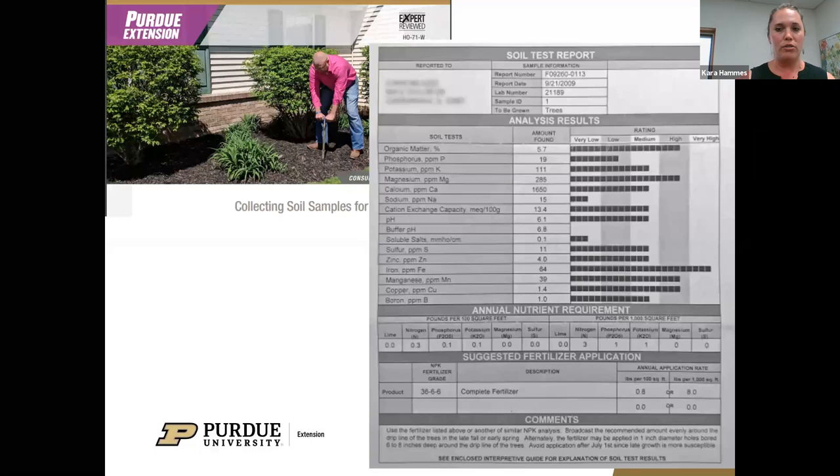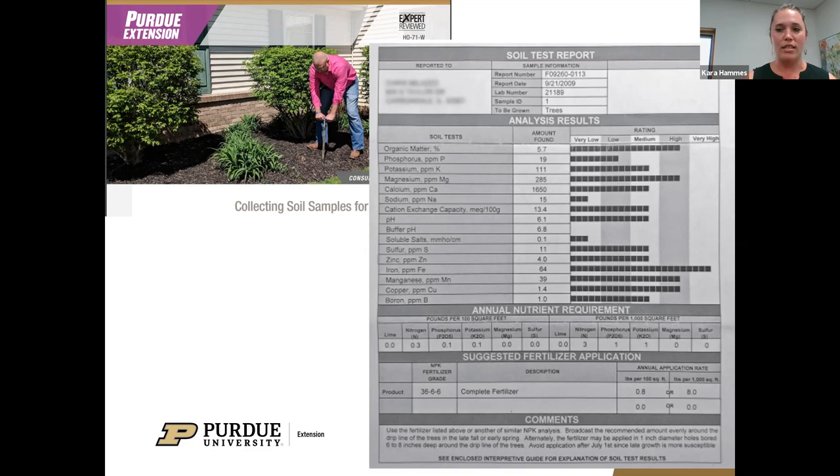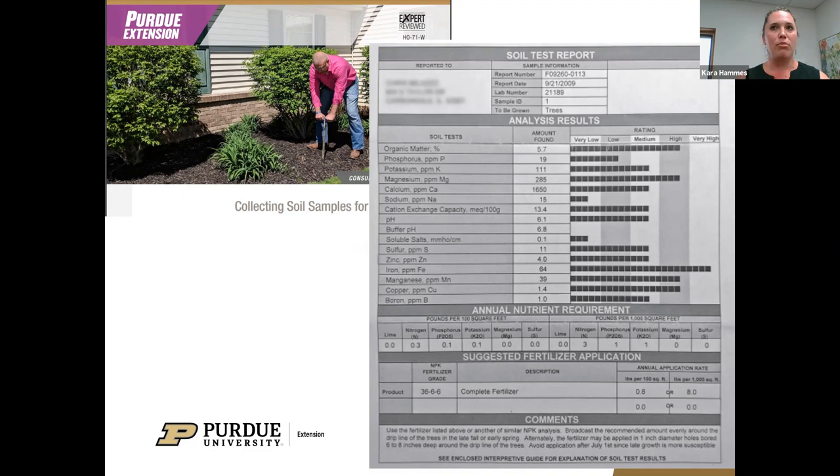In Brown County our office has the bags you'd use to submit samples and a soil sample corer that people can check out. Most other counties in the state are similar, so you can call your county extension office to ask about getting those supplies if you haven't done a soil test recently. This soil test report looks at nutrient levels, organic matter percentages, and a lot of important pieces of your soil profile. But another really important piece is soil texture.